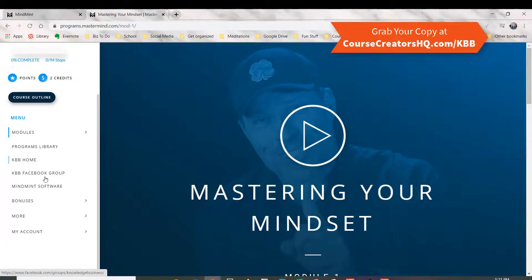So once again, we've got the homepage, the Facebook group, the MindMint software, and then make sure you get down to the bonuses section — because right here is Tony Robbins' Ultimate Edge that you also get as a bonus when you sign up. The second thing is Dean's Inner Circle Coaching, which is one of those things that will keep you motivated for the entire year.